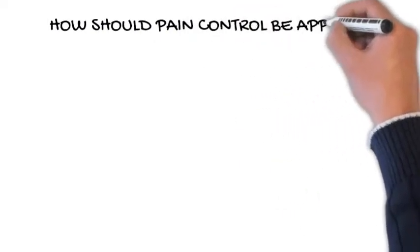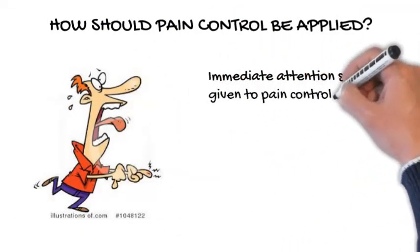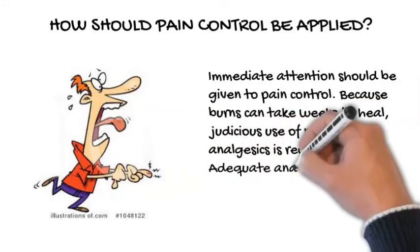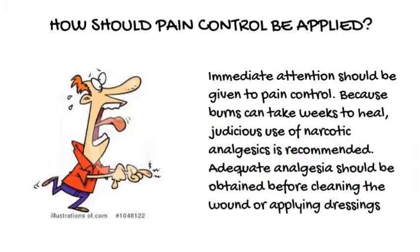How should pain control be applied? Immediate attention should be given to pain control. Because burns can take weeks to heal, judicious use of narcotic analgesics is recommended. Adequate analgesia should be obtained before cleaning the wound or applying dressings.